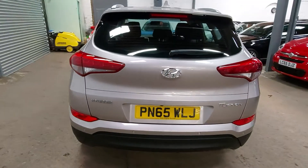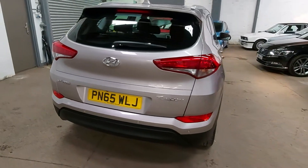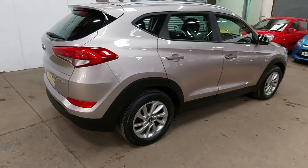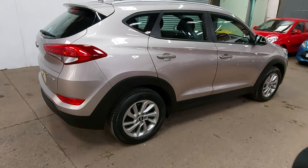It's got a service history — it is due a service now. It's got two previous services with the main Hyundai dealer and it is due a service now which we'll carry out next week.